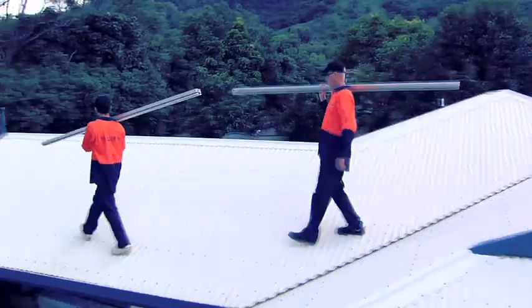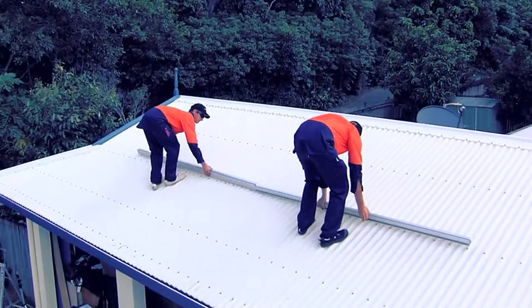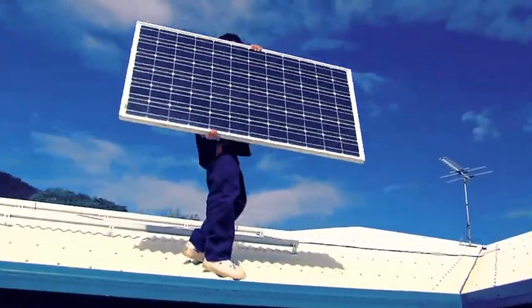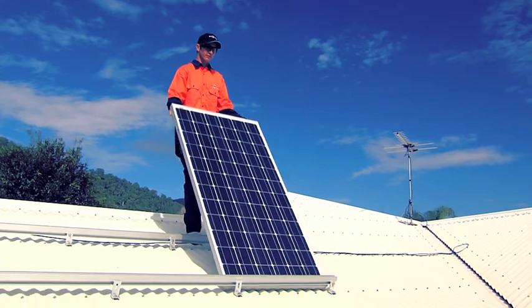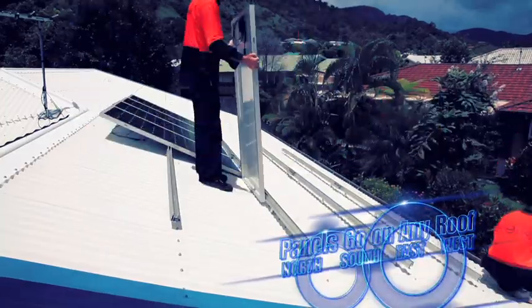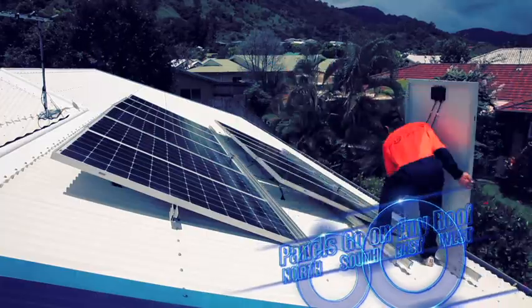Blue Line Solar More Power XT panels can be fitted to any roof. The extra power generation efficiency means that there are no longer restrictions on the direction to which panels should be placed – north, south, east or west.